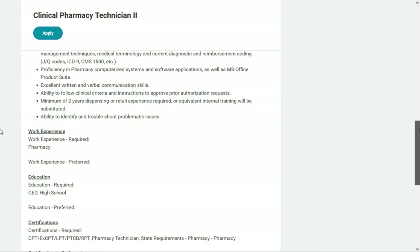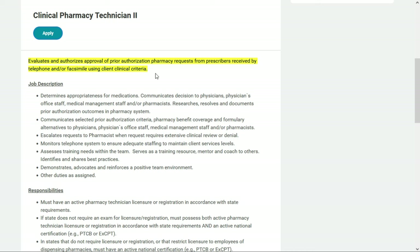As a clinical pharmacy technician level two with Prime Therapeutics, you will evaluate and authorize approval of prior authorization pharmacy requests from prescribers received by telephone or fax. You'll determine the appropriateness of medications, research, resolve, and document prior authorization outcomes in the pharmacy system, and communicate those medication decisions and prior authorization criteria to physicians, physician's office staff, medical management staff, and pharmacists. You'll also escalate requests when extensive clinical review is needed, monitor the telephone system, assess training needs, and serve as a training resource and mentor.